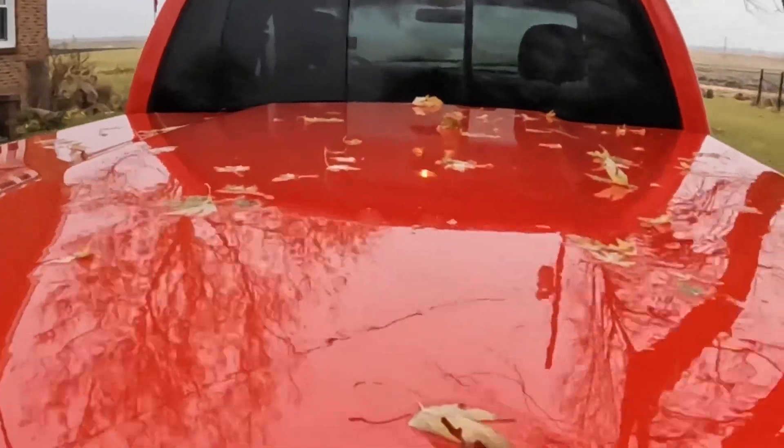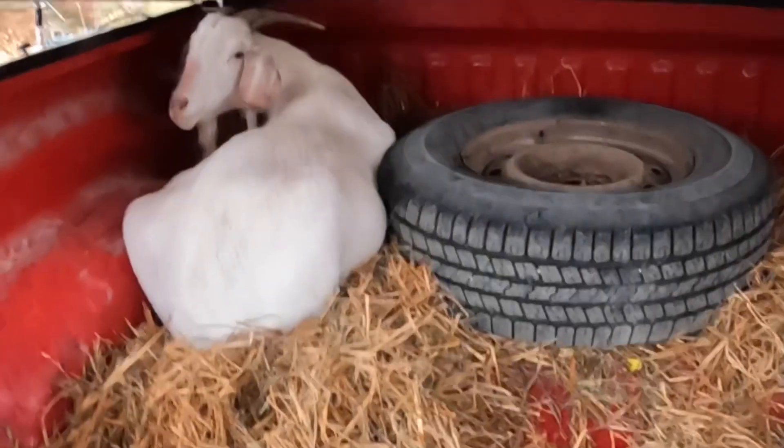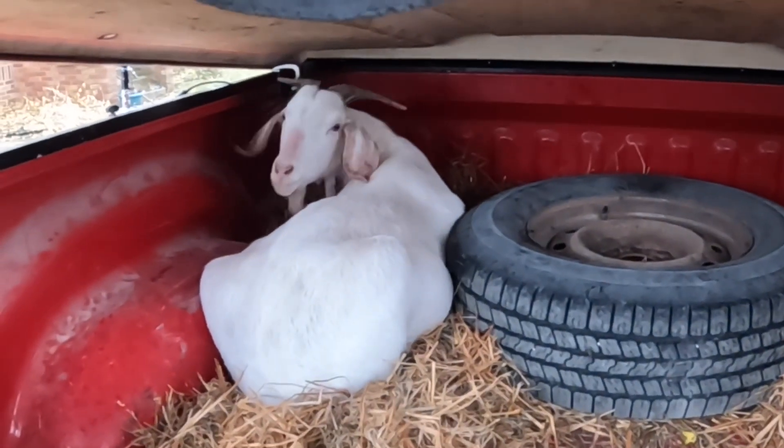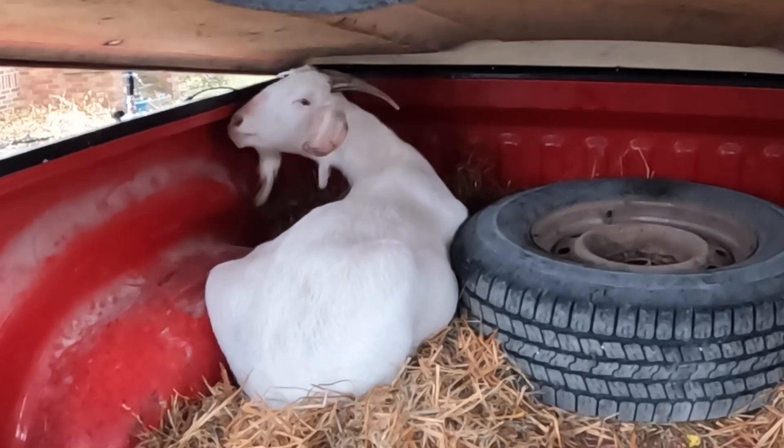It took us a little while to get her healed up, but she's in there and we're going to take her to the auction today. Oh boy, it's another rainy, cold fall day in Iowa. It's currently 36 degrees out and raining — it's kind of miserable.